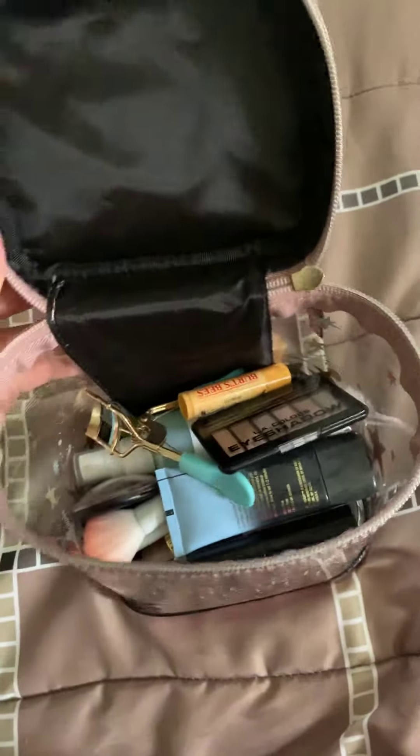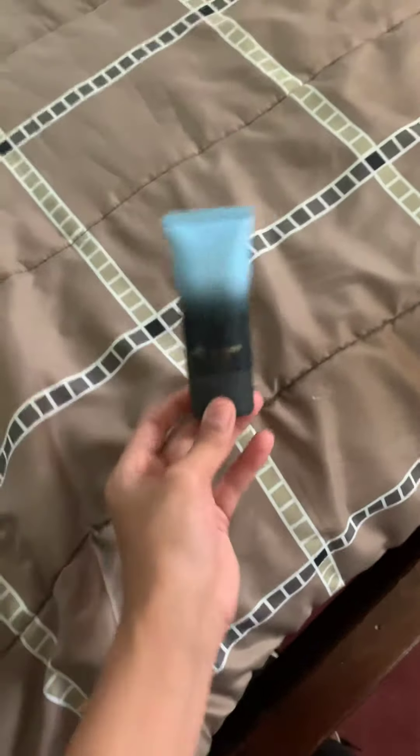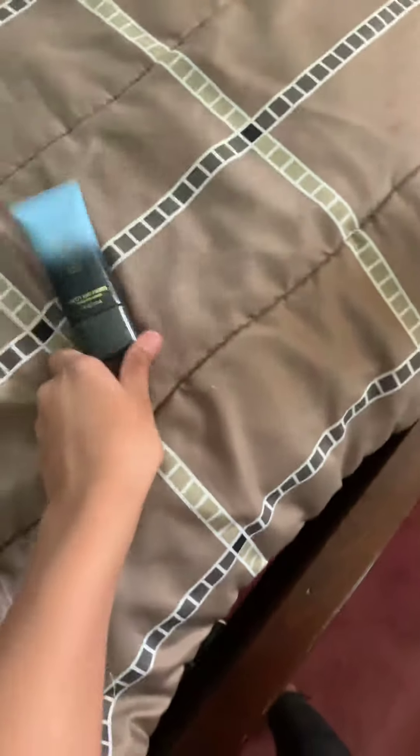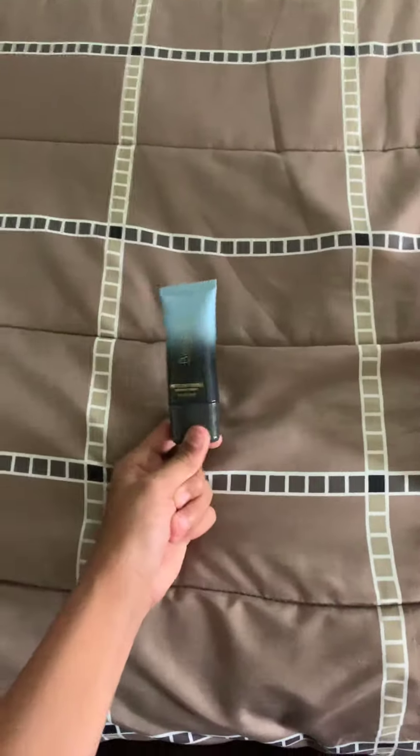So this is my everyday makeup stuff. The first thing I have is this Believe Beauty Pretty in Prime Hydrating Primer. I don't use this every day, but it's just in here for days that I need it. This is from Dollar General and it was $5. If you're looking for a primer without SPF, I definitely recommend the Believe Beauty one — this hydrating one is more of a moisturizer and primer combined.